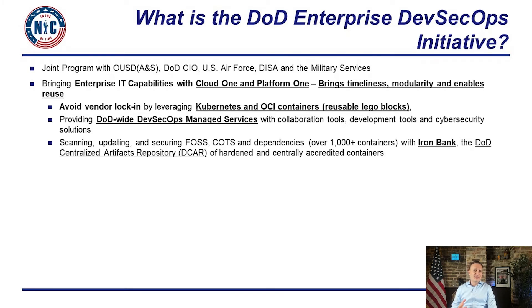We also created the Iron Bank — essentially the DoD version of Docker Hub. It's a repository of containers that are accredited, hardened, and designed to meet DoD requirements to run on classified systems. The Iron Bank has about a thousand containers, both commercial and open source products.